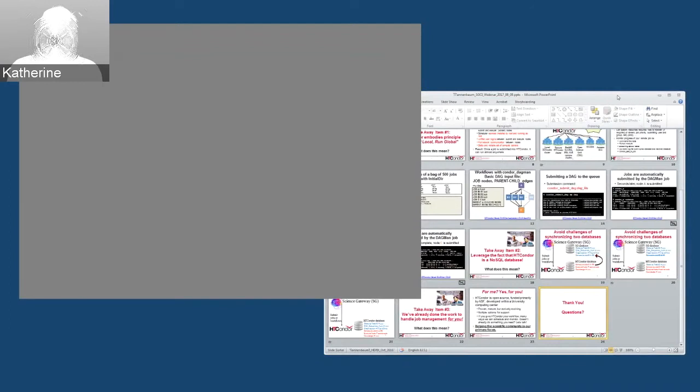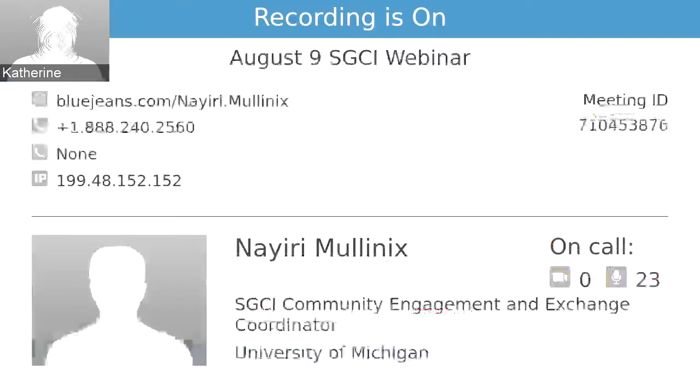We'll now switch to Mark Miller. We'll also have time at the end, provided our presenters are efficient, to ask questions to the whole group. Mark Miller is affiliated with the San Diego Supercomputer Center and is the creator of the Cypress Gateway.